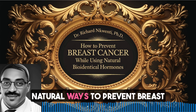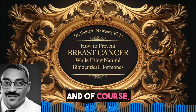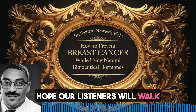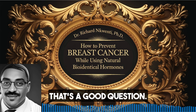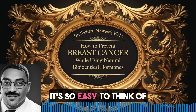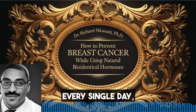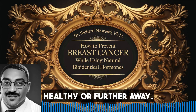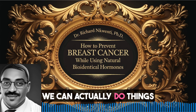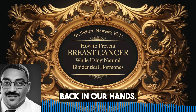This whole deep dive into natural ways to prevent breast cancer has been eye-opening, to say the least. We've covered so much, from the science to the lifestyle stuff, and how important that personalized approach is. If I had to pick just one thing to take away: you have way more control over your breast health than you might think. It's so easy to think of diseases like cancer as things that just happen, completely random. But every single day, we're making choices that move us either closer to being healthy or further away. It's like that saying: genes might load the gun, but lifestyle pulls the trigger. It really puts the power back in our hands.